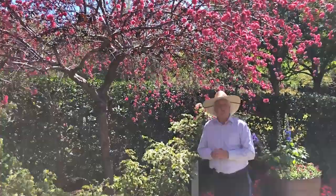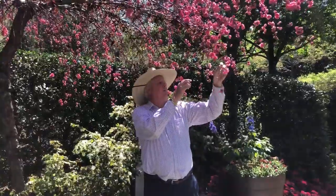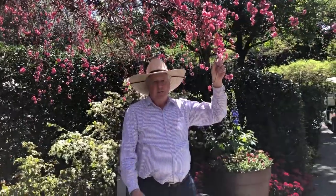This is down in the Rory Myers Children's Adventure Garden, but I wanted to make sure you could see this beautiful flowering peach in bloom — Crimson Cascades. See you real soon, bye-bye.